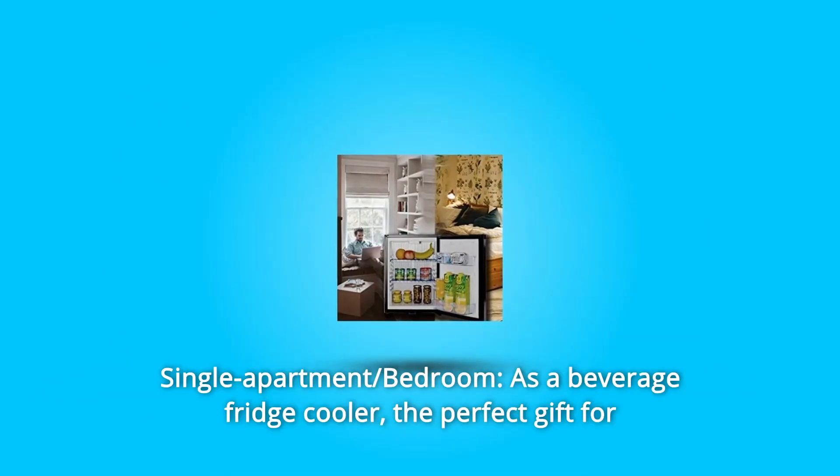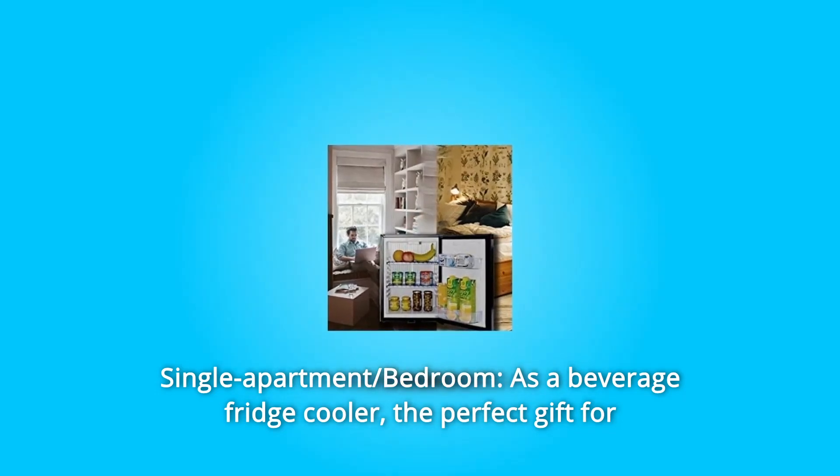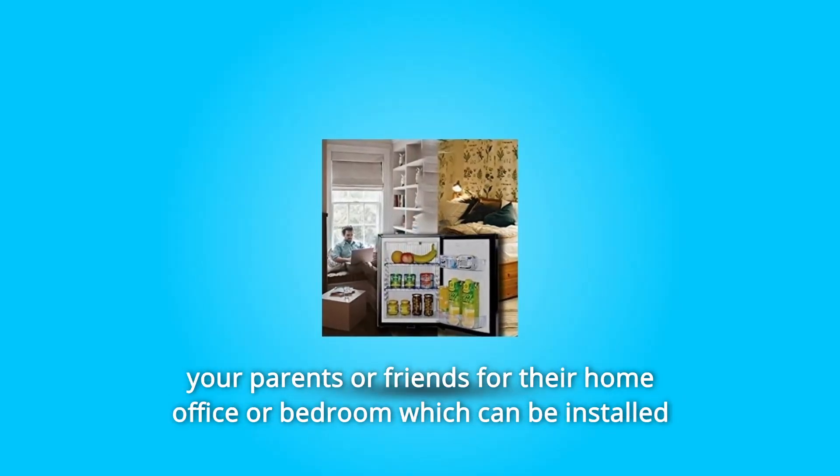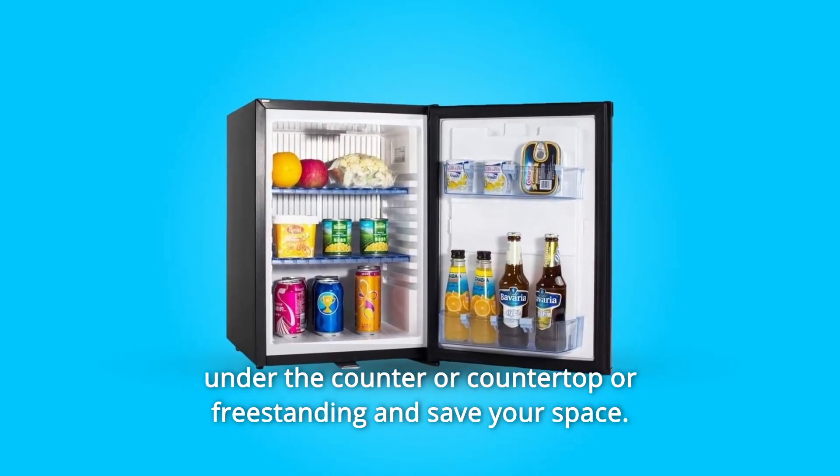Number 4: Single Apartment Bedroom. As a beverage fridge cooler, it makes the perfect gift for your parents or friends for their home office or bedroom, and can be installed under the counter, on the countertop, or freestanding to save your space.